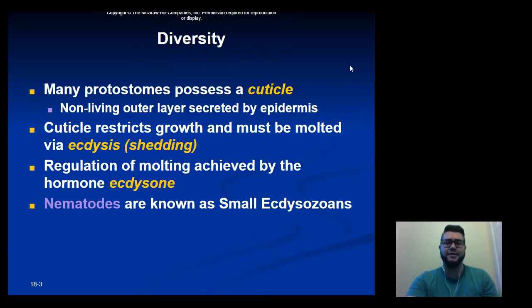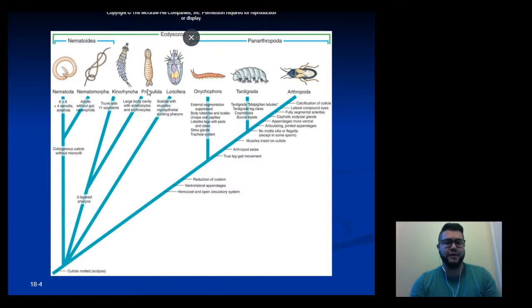Think of an arthropod, which has to shed its exoskeleton to grow. Nematodes are actually closely related to arthropods. Molting is usually regulated by a hormone, and nematodes are known as small Ecdysozoa. Other animals that also fall under this group include all arthropods and also tardigrades.